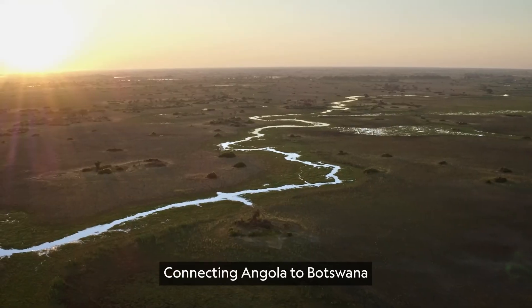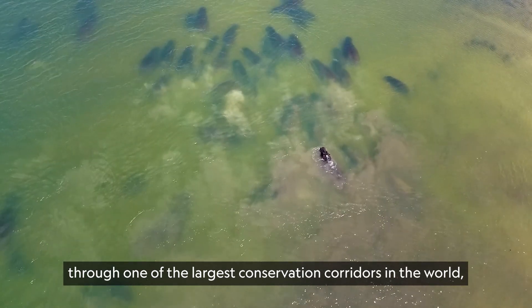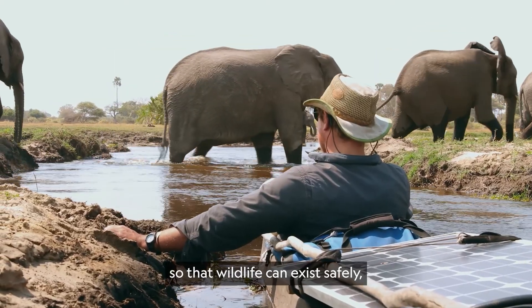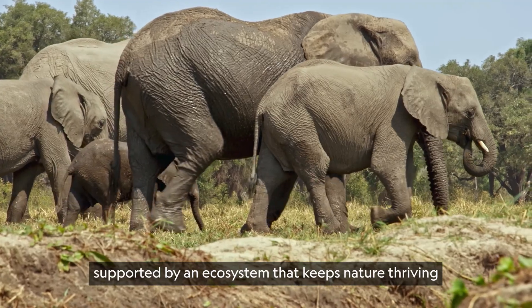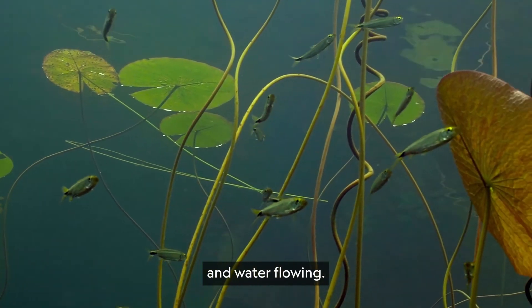Connecting Angola to Botswana through one of the largest conservation corridors in the world, so that wildlife can exist safely, supported by an ecosystem that keeps nature thriving and water flowing.